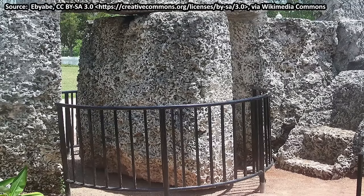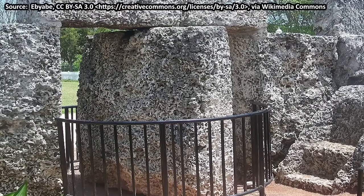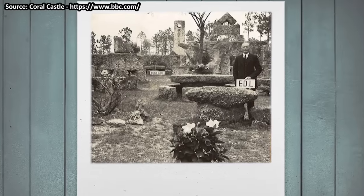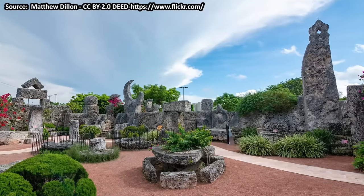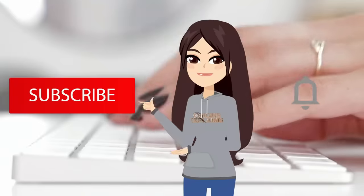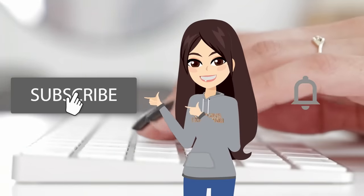They still couldn't get it in the proper position. But Edward had quarried, cut, moved, and positioned the stone by himself. Have you ever been to Coral Castle in Florida and seen Edward's work with your own eyes? What did you think? I'd love to know your opinions in the comments!